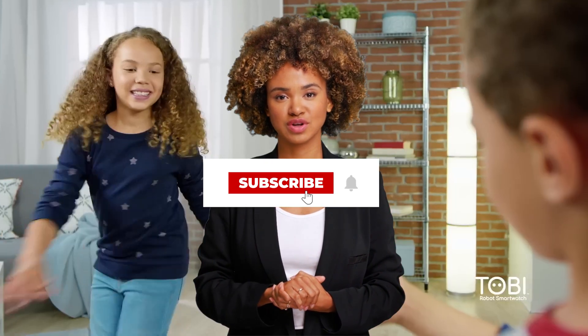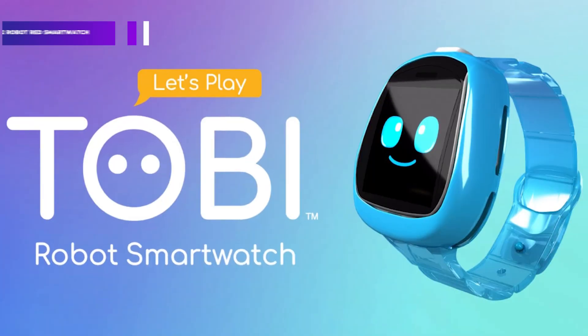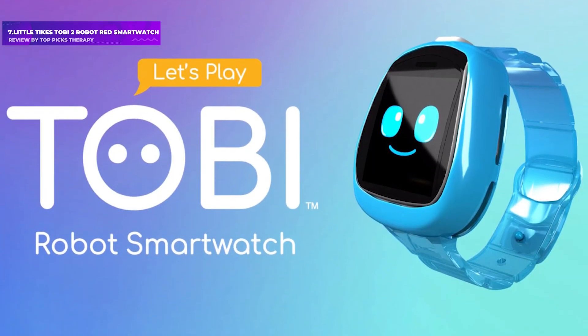For more videos, subscribe to this channel and press the bell icon to support our efforts. Let's get started. Number 7: Little Tykes Tobii 2 Robot Red Smartwatch.